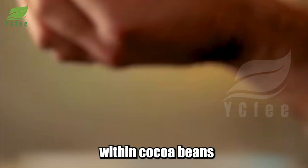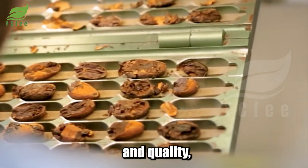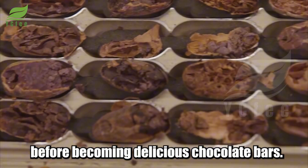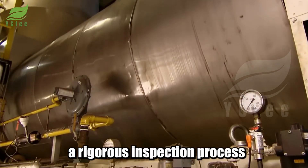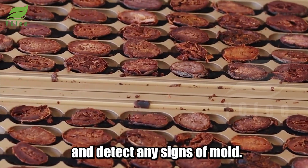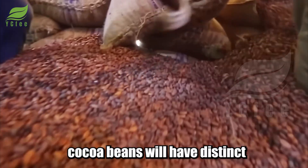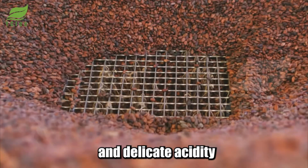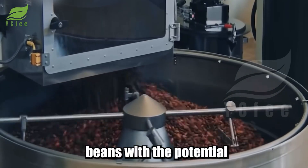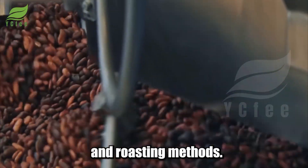Inside each cocoa bean is a world of flavor and quality determined from the very first steps. Before becoming delicious chocolate bars, cocoa beans must undergo a rigorous inspection process. Through test samples, factory experts can determine whether the cocoa beans meet quality requirements and detect any signs of mold. Depending on the growing region, cocoa beans will have distinct flavor nuances — from mild bitterness and delicate acidity to fruity or nutty aromas. The color of the beans will differ, resulting in different flavors and roasting methods.